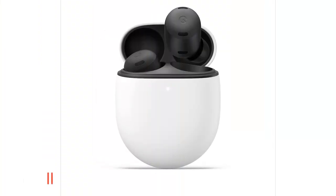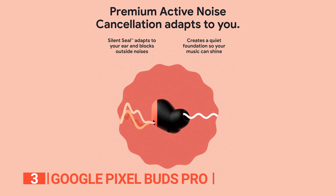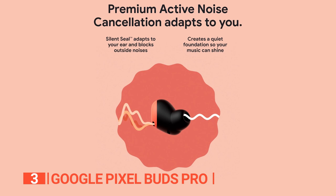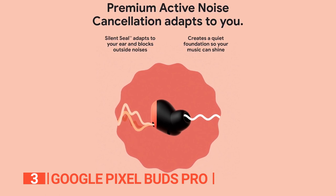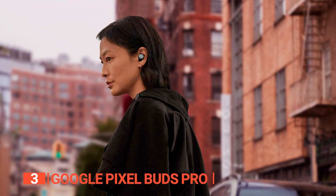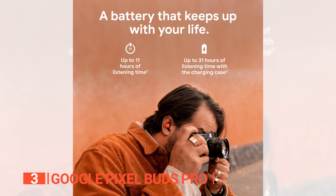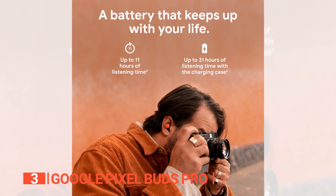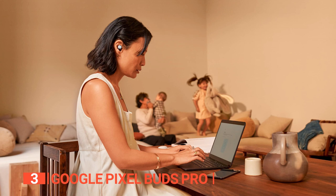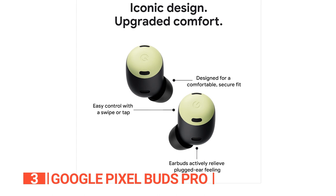The third product on this list is the Google Pixel Buds Pro — a remarkable pair of wireless earbuds that will elevate your music experience. One of the most outstanding features is active noise cancellation with Silent Seal technology, which blocks outside noise and adapts to the shape of your ear for a comfortable and secure fit. Custom speaker drivers and equalizing settings make the sound quality exceptional at any volume. The battery life is also impressive with up to 11 hours of listening time, or up to 31 hours with the charging case — almost double what the newest AirPods can offer.